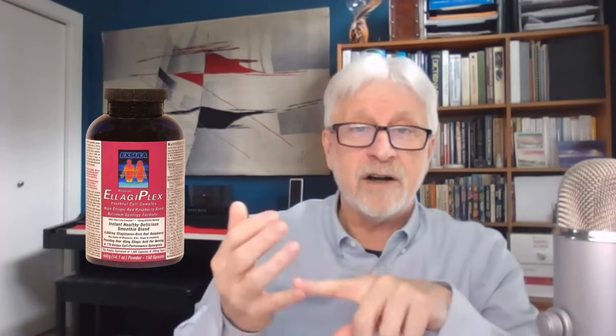Elagiplex is one of those products that have multiple uses. It is an antioxidant superfood blend focused on improving natural cellular turnover. We do that by addressing apoptosis. The apoptotic system is in your immune system, helping the immune system tell apart which cell is healthy and which cell is not. If a cell is not repairable, it is supposed to shut down.